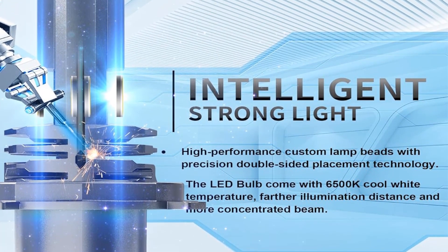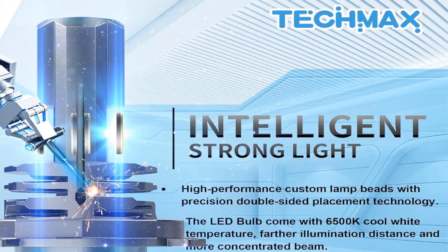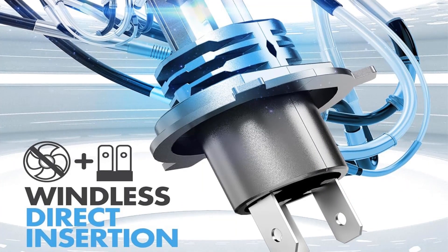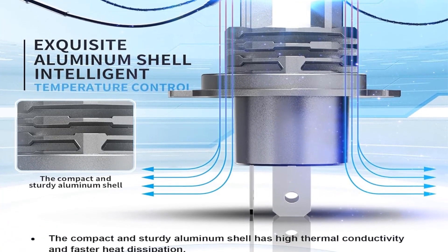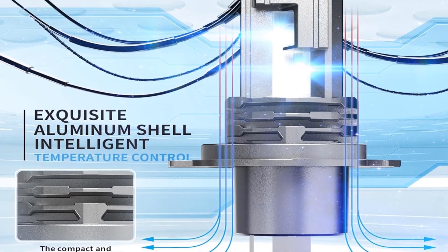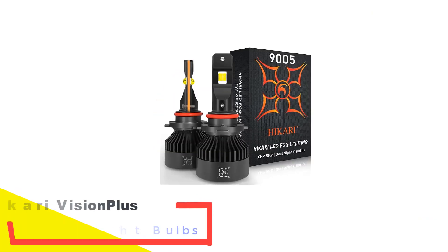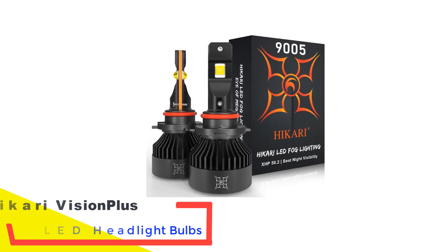Despite the inclusion of a one-year warranty, it's worth noting that these bulbs may not match the build quality of higher-end alternatives. Installation is made easier with a volume close to the original lamp, reducing complexity and enhancing compatibility. Tecmax LED lights utilize double-sided lamp beads, providing a broader range of illumination and more focused light. The 6500K white light further contributes to clearer visibility on the road.